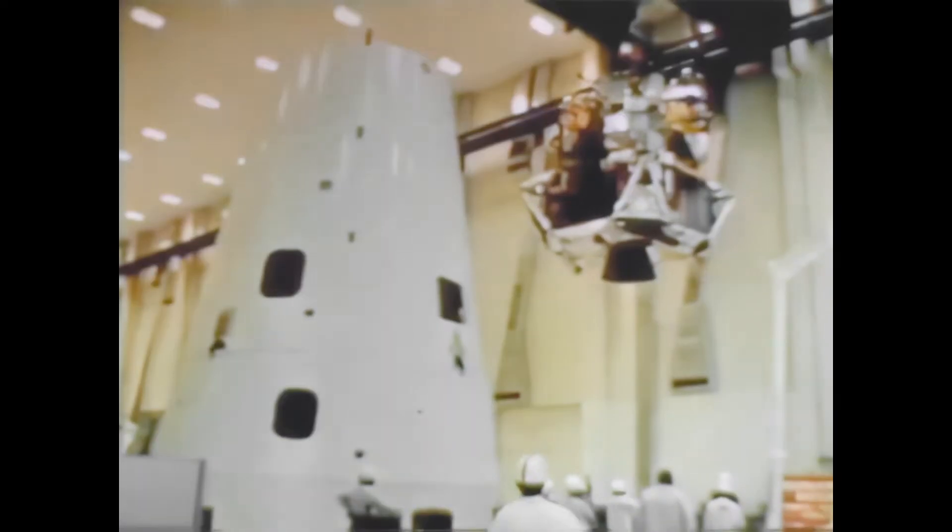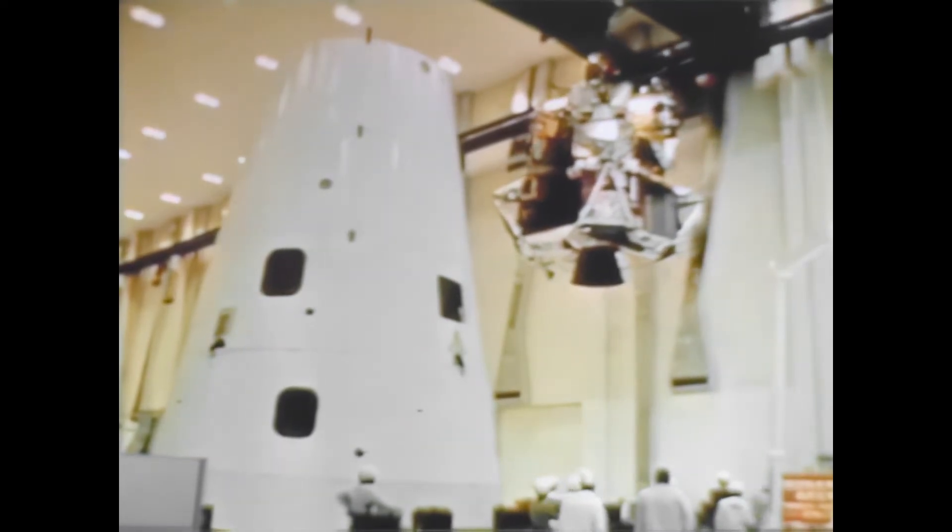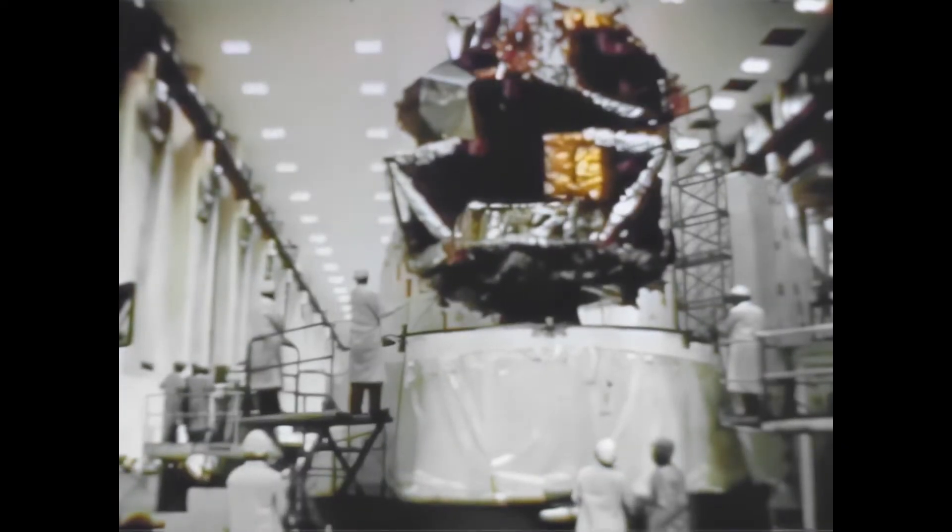Preparations were underway for Apollo 5, the first flight test of the lunar module. This flight, set for January 1968, would check out the final space hardware necessary to complete the first manned lunar landing mission. Success for Apollo 5, hard on the heels of Apollo 4, would mean we were well on our way to the lunar mission.